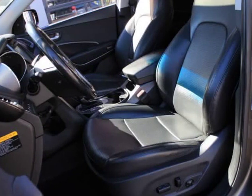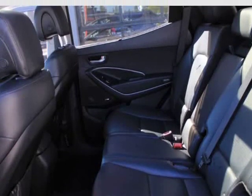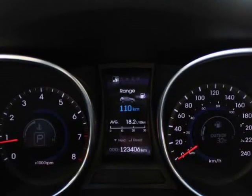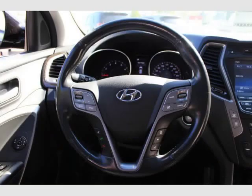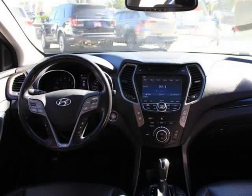Navigation system including a touchscreen and backup camera display. Leather heated, ventilated front bucket seats, 12-way power driver adjustment, 4-way power passenger seat, adjustable headrests, and power driver lumbar support.